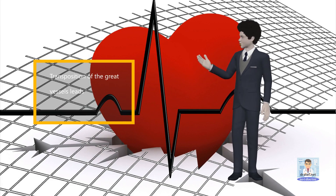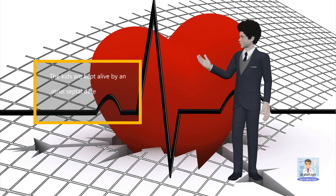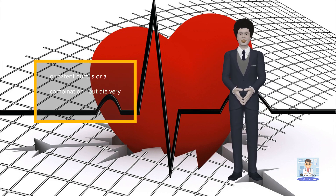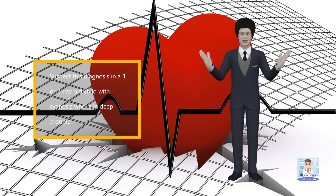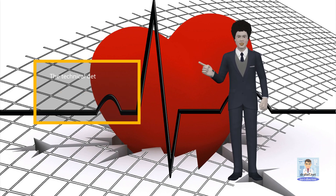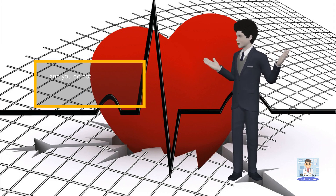Transposition of the great vessels leads to severe trouble early on. The kids are kept alive by an atrial septal defect, ventricular septal defect, or patent ductus, or a combination, but die very soon if not corrected. Suspect this diagnosis in a one or two-day-old child with cyanosis who is in deep trouble, and ask for echocardiogram. The technical details of the surgical correction are mind-boggling, and you do not have to know them.